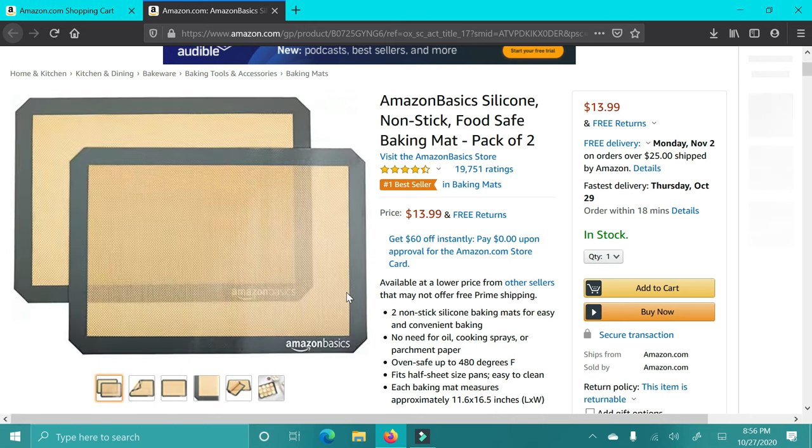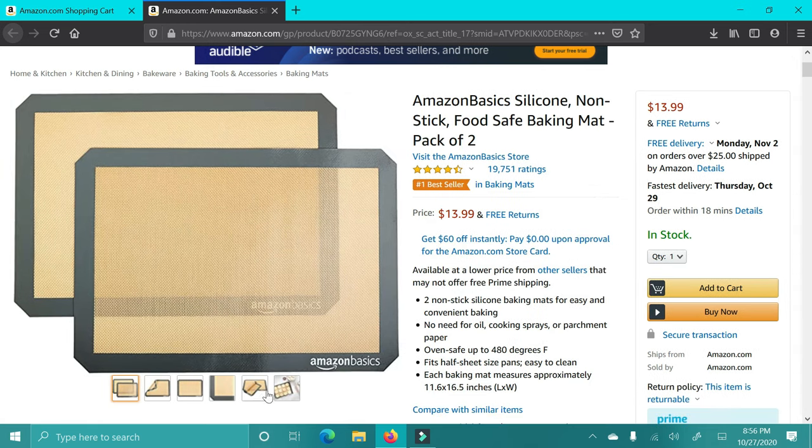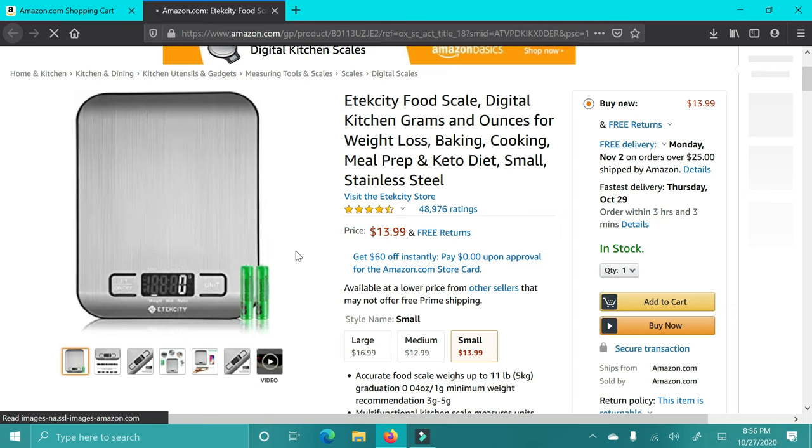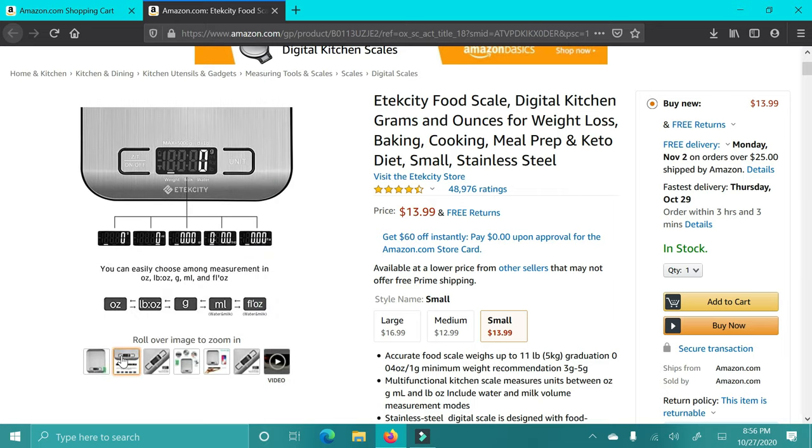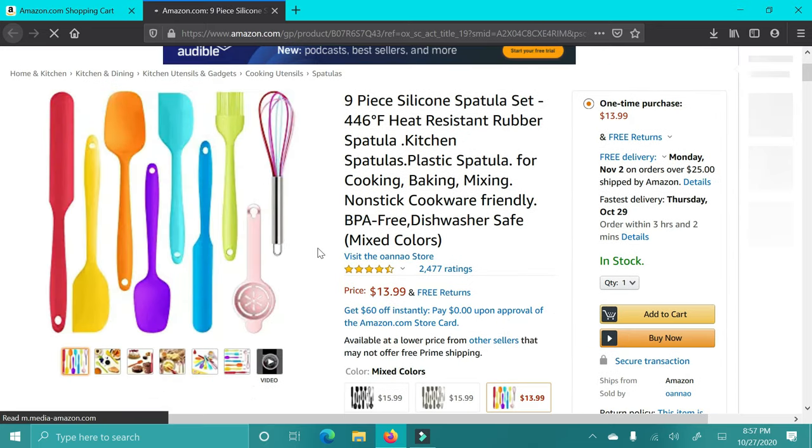These are some nonstick baking mats. I love these — I've had them forever. They really are nonstick and they make cleaning up a mess when you're cooking so easy. I highly recommend for anyone who has a home. This is a food scale — I highly recommend this for anyone who may be working out, watching what they're eating, or maybe a baker. I have this exact one and I love it.